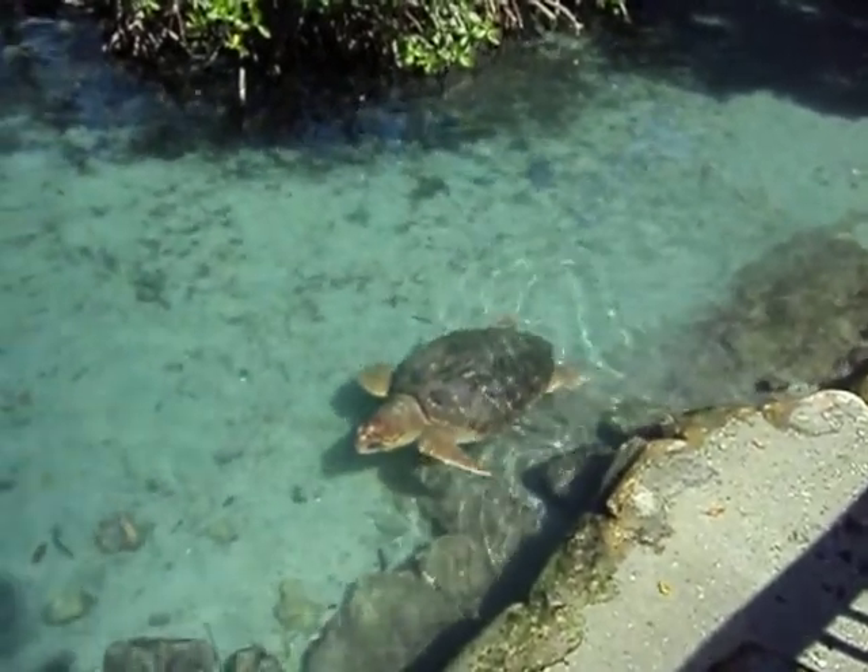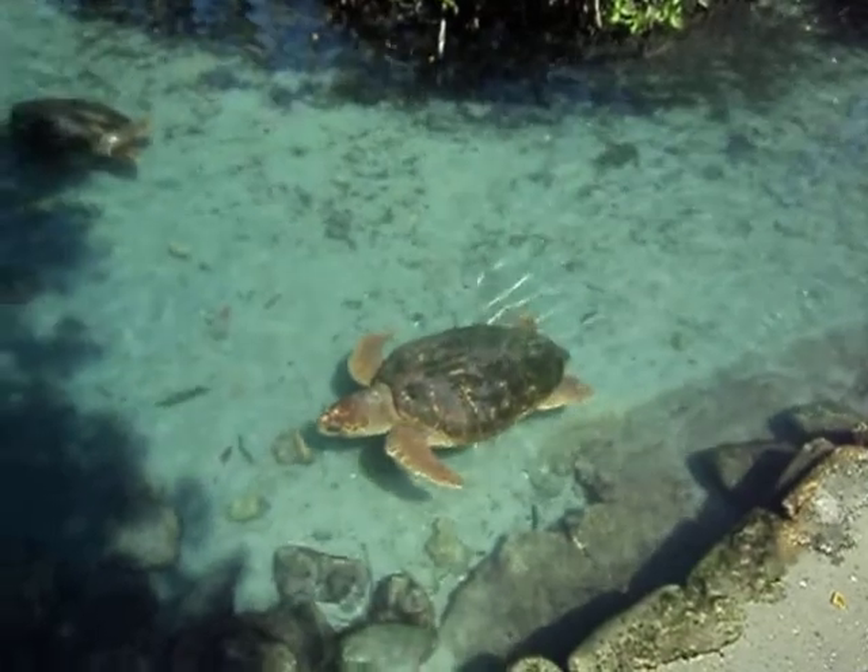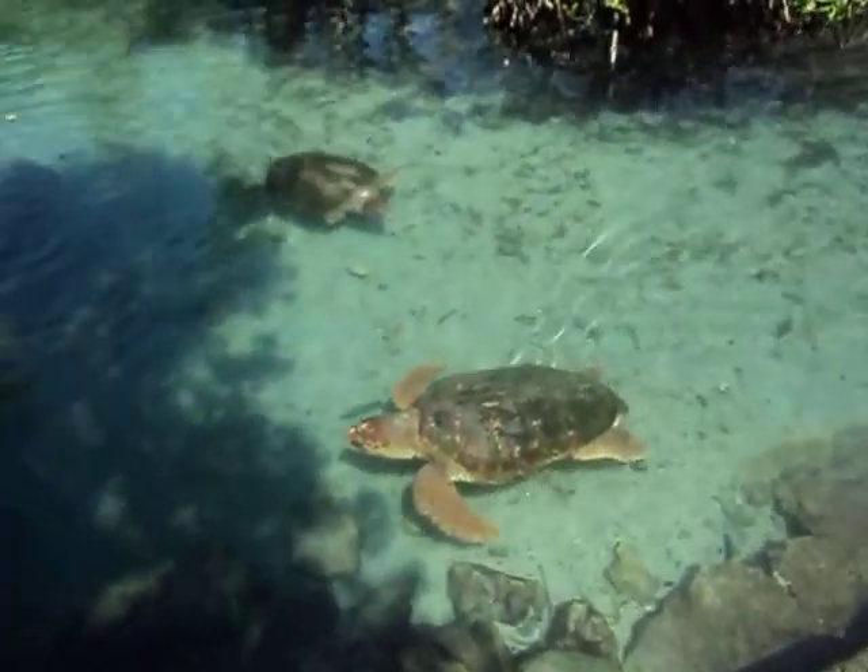It is estimated that they can live between 70 to 100 years and they can grow to be up to 20 feet long. They can weigh up to a thousand pounds.